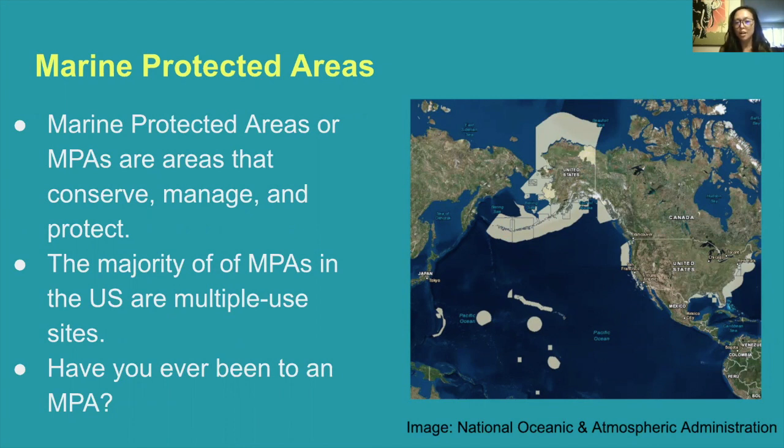In this image brought to you by NOAA, you're able to see along the United States where we have those marine protected areas. I urge you to ask yourself if you've ever been to an MPA in Orange County, especially after learning all this information in today's presentation.